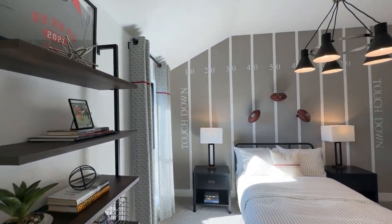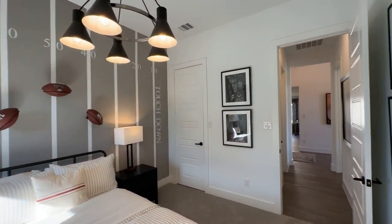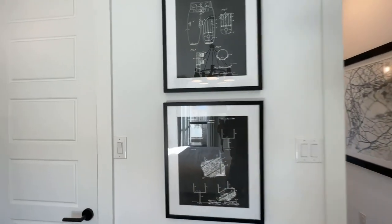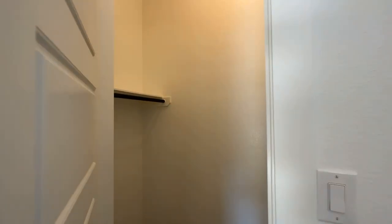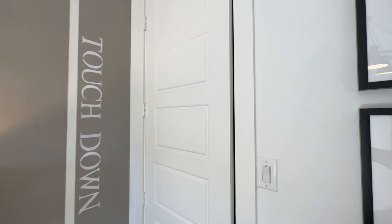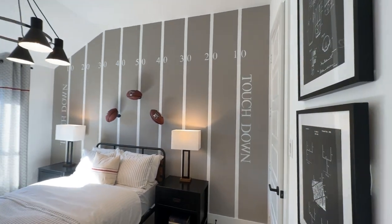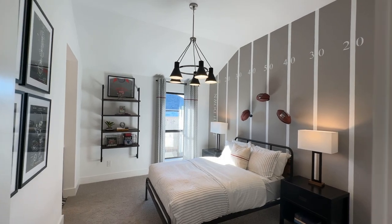Here is our fourth bedroom — nice football theme on the wall there, side-facing window, and a walk-in closet for some great storage space. Perry just crushes it on closets. They give you so much space — the majority of their closets are walk-in, and they do a really good job of giving good storage space in every bedroom. I love that.